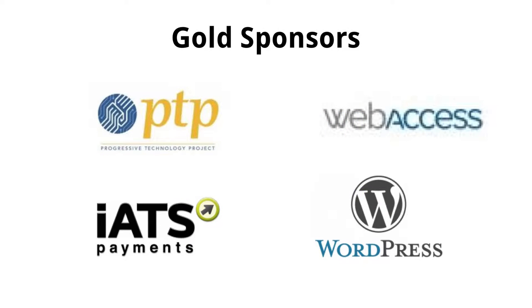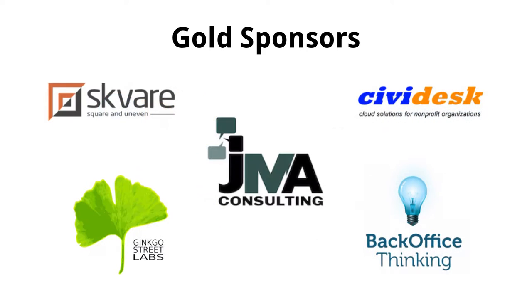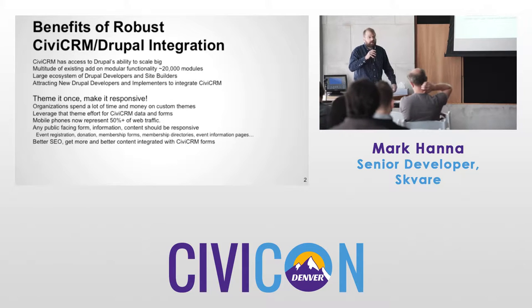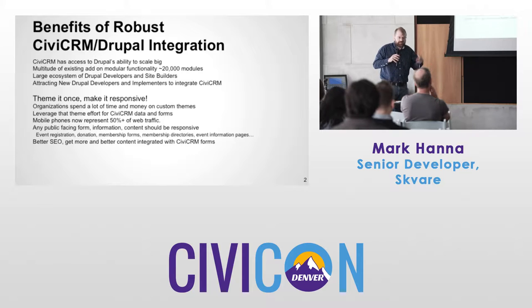I'm going to talk about some of the benefits of CiviCRM-Drupal integration. CiviCRM has access to Drupal's ability to scale. There's a multitude of existing add-on modules — Drupal's module count is about 20,000, and many of these modules can be utilized in CiviCRM.